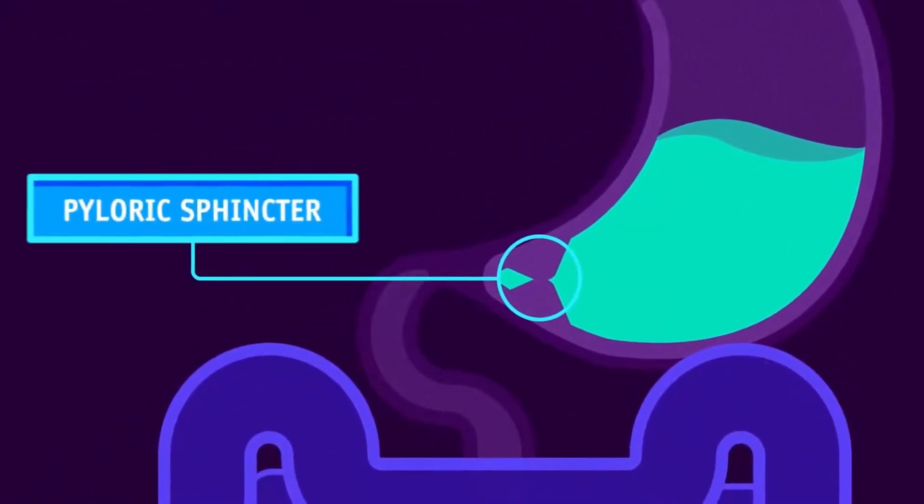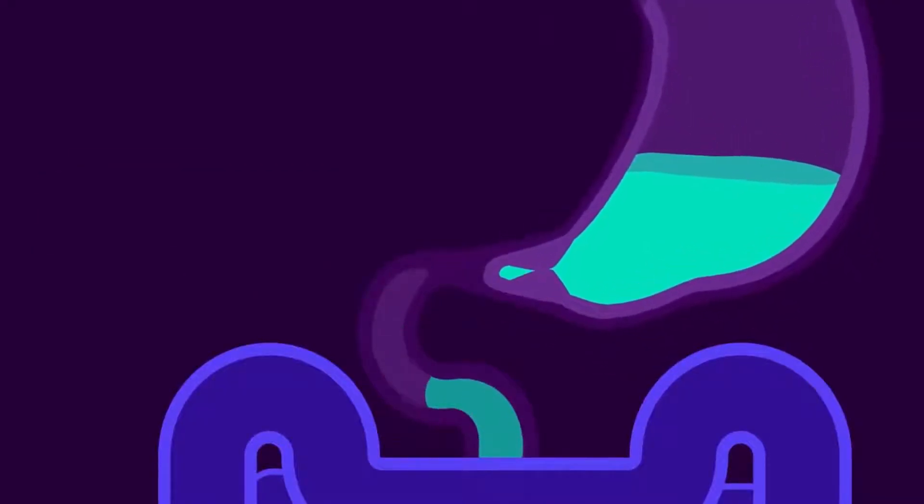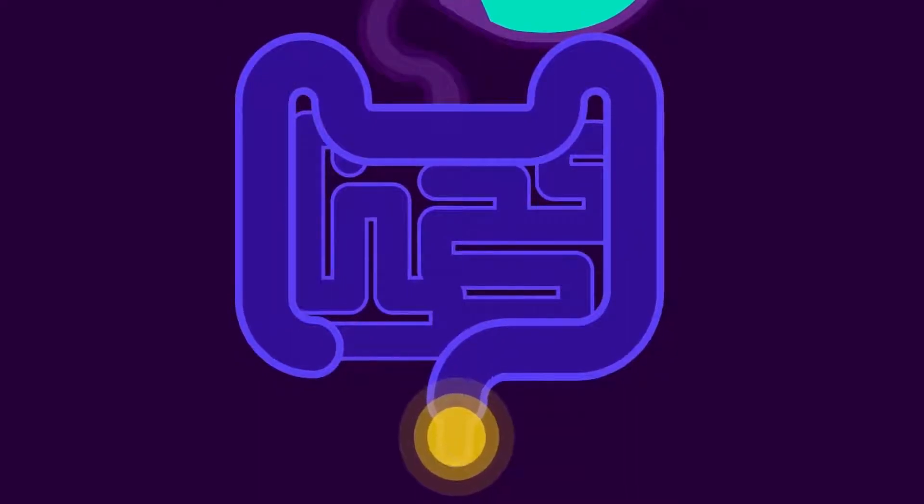Another sphincter muscle, the pyloric sphincter, directs the passage of food from the stomach into the intestine. The third sphincter muscle surrounds the anus.